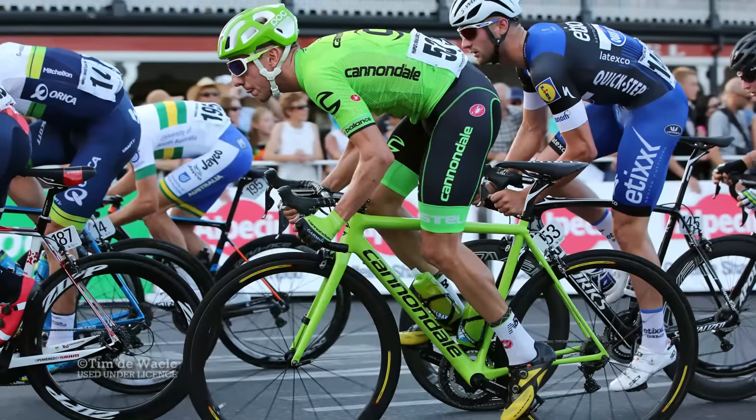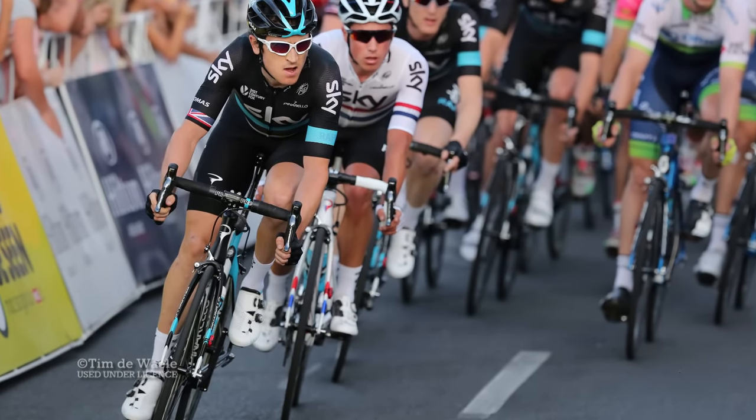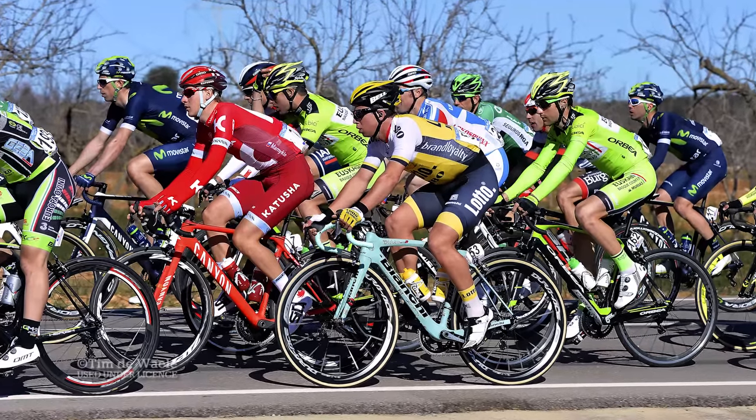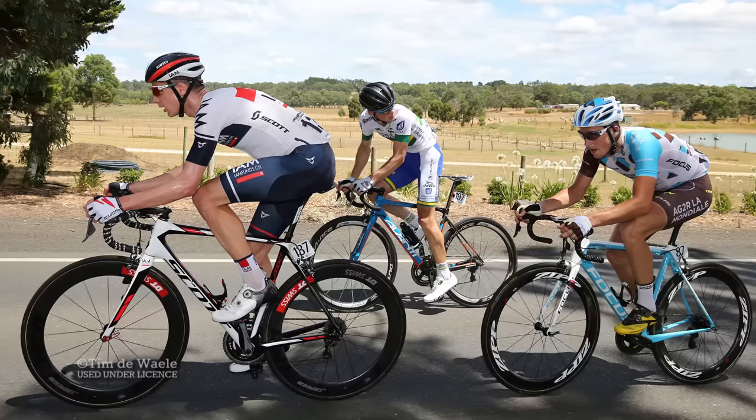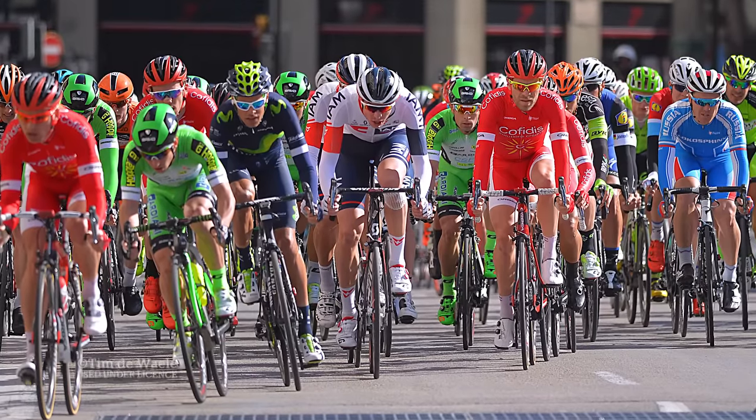It's that time of year again when we cast our eyes into the beating heart of the peloton to pass judgement on the new team kits. Most of the time the changes are subtle, and this year is no exception. So with that in mind, here are five of the best.